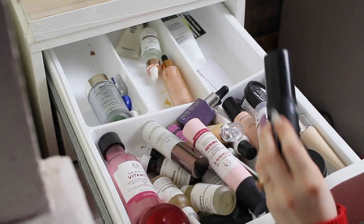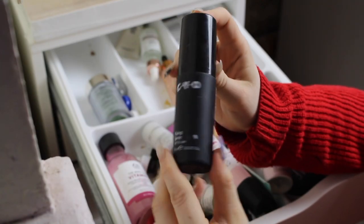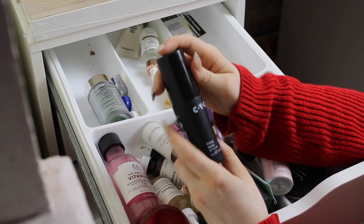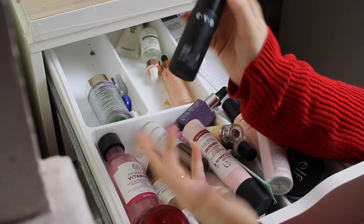There's one more hiding back here — this is the CYO Fix-In Spray. This smells like straight alcohol and I don't really like this, so I think I'm gonna declutter it because why am I keeping it if I don't like it? Yay, we have one thing that's going!